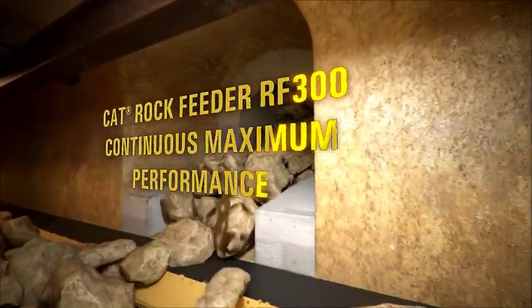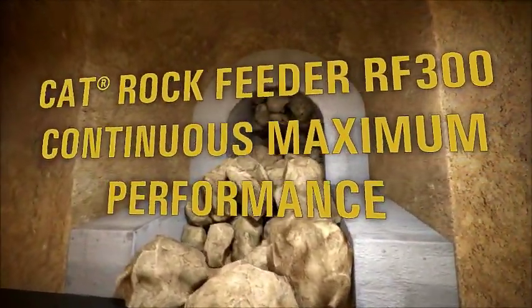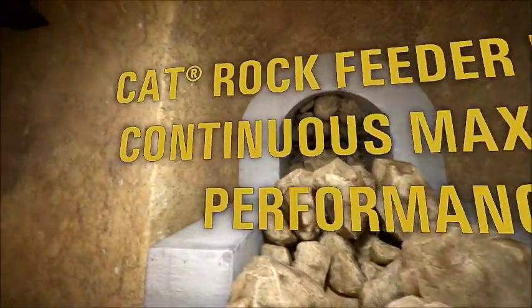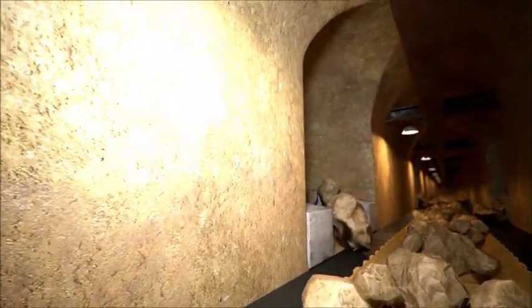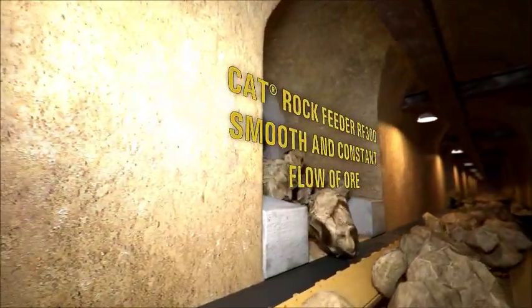CAT rock feeders continuously push the caved ore to the production drift at up to 300 tons per hour, ensuring a smooth and constant flow of ore.